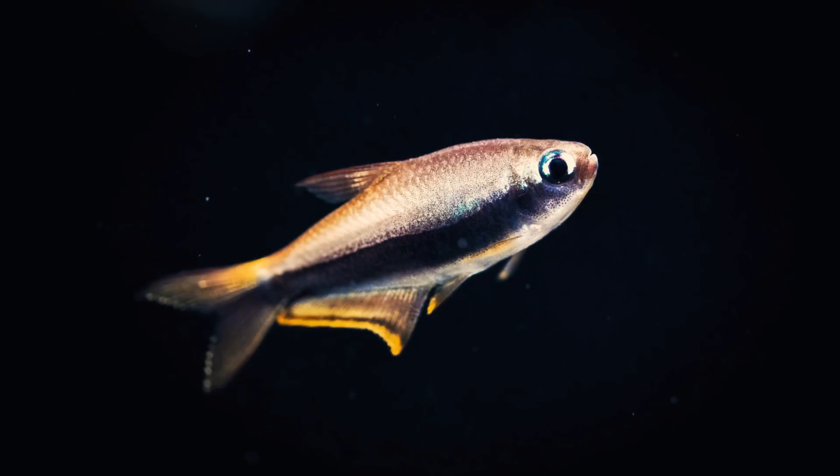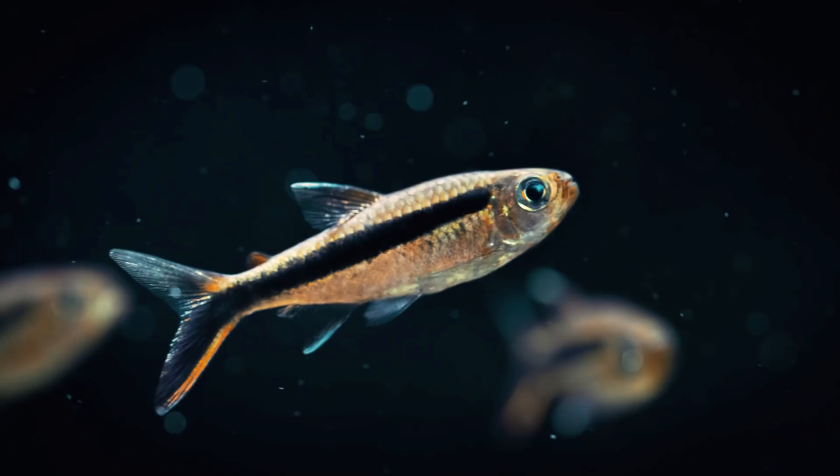There are approximately 150 species of Tetras, ranging in size, shape, and almost any color you want. With most being between one and a half and three inches, peaceful and social, it is easy to see why they are some of the most popular fish in the hobby.